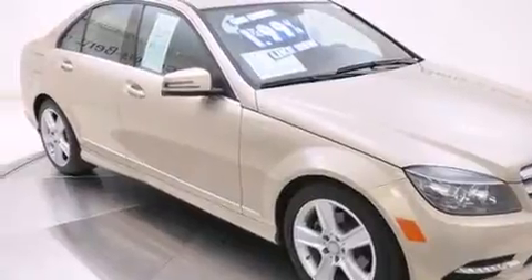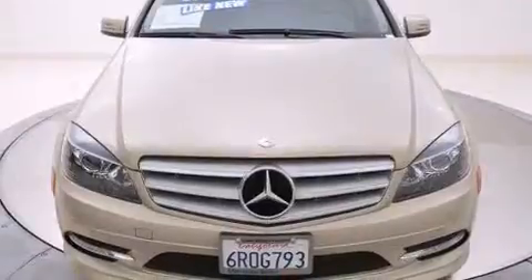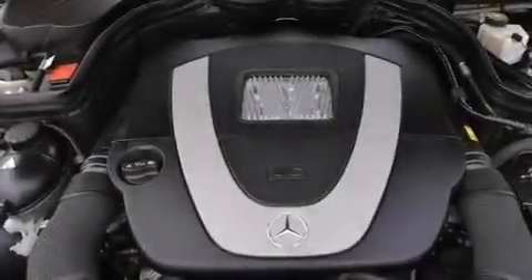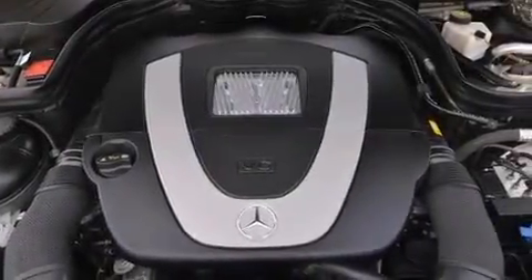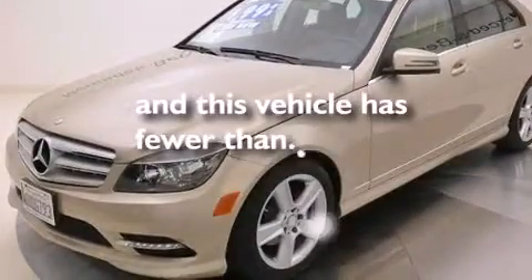The following features are also included: alloy wheels, air conditioning, cruise control, side impact airbags, latch-ready child seat anchors, rear seat child-proof door locks, full power accessories, a rear window defroster, a keyless entry system, and this vehicle has less than 34,000 miles.